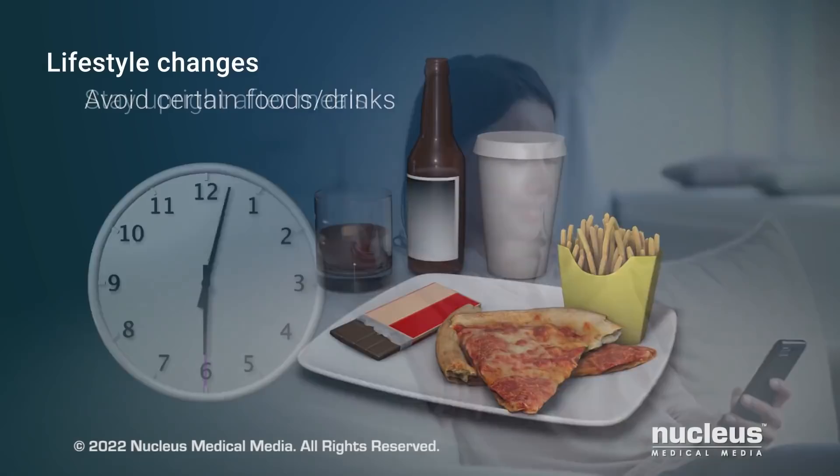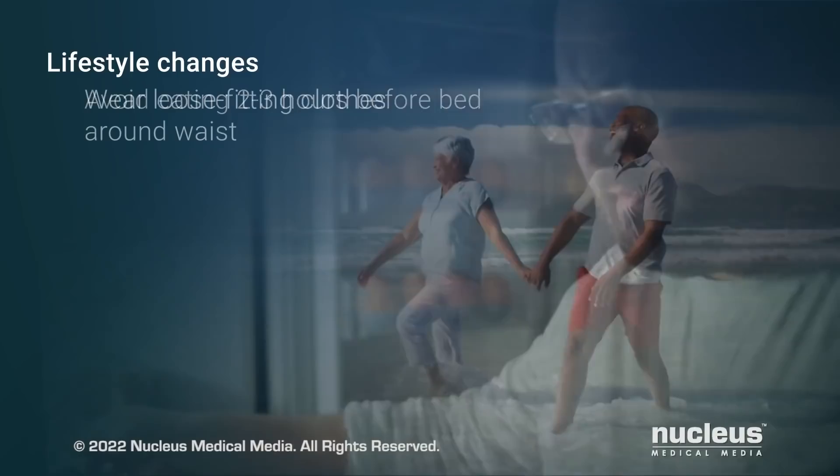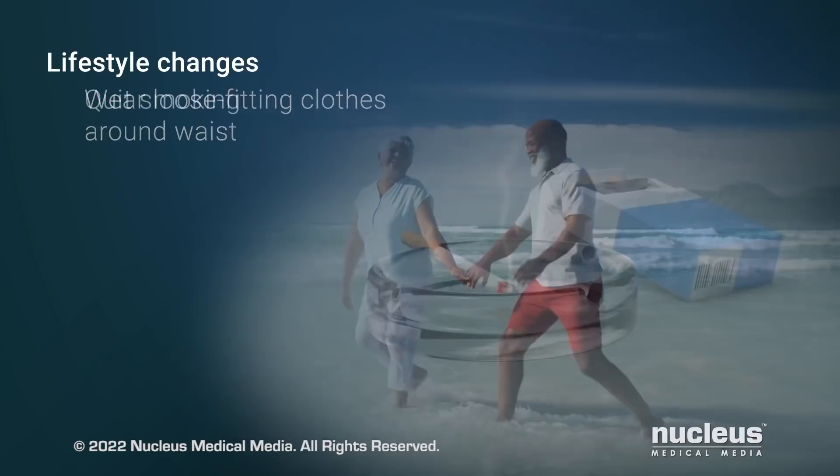Additional lifestyle changes include avoiding fatty or greasy foods, staying upright for three hours after meals, avoiding eating two to three hours before going to bed, wearing loose-fitting clothes around your waist to avoid squeezing your stomach which can push acid up into your esophagus, and quitting smoking if you smoke.